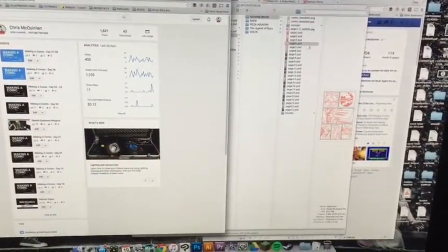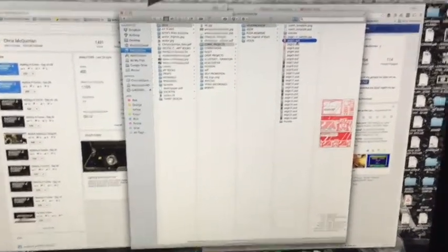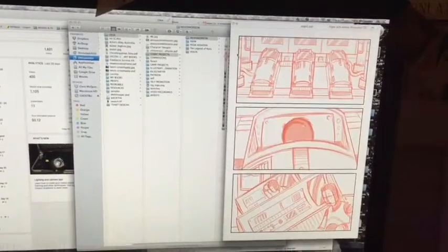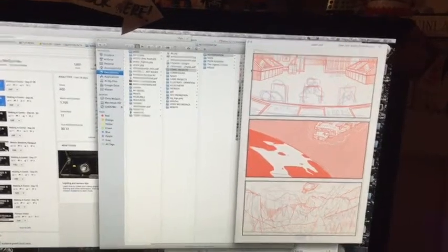Thanks, Chris. So this is my folder for Nevermorrow up here. I'm going to blow this up a bit. So page one pencils, page two, three, four — something bad's happening — and currently page five, which I'm currently inking at the moment. There you go. Bad stuff's happening. Spaceship.